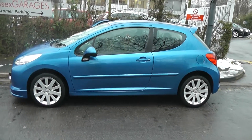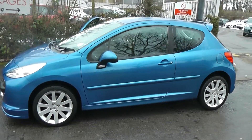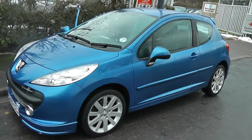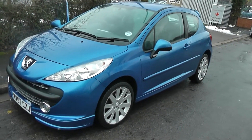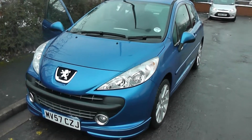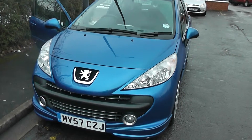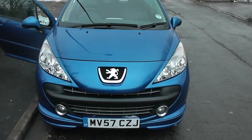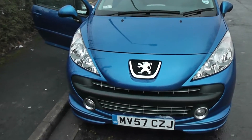Welcome to Wessex Garages on Pennywire Road in Bristol. Here we have a Peugeot 207 16-valve Sport XS. This three-door hatchback is a special edition model and it was registered in October 2007. It has a 1.6 litre petrol engine, five-speed manual transmission and comes in blue.